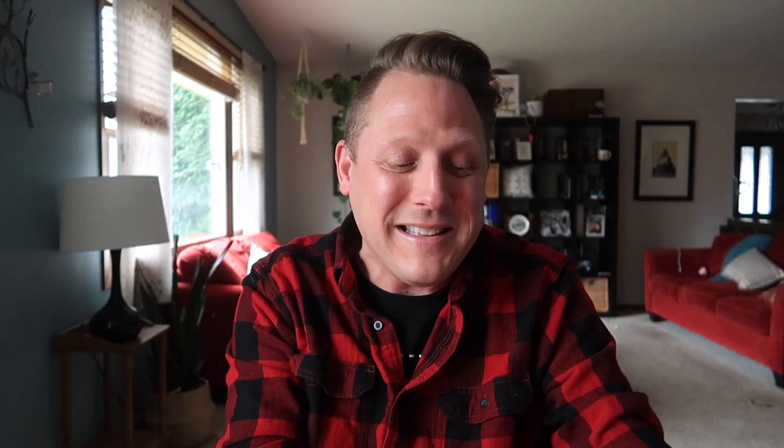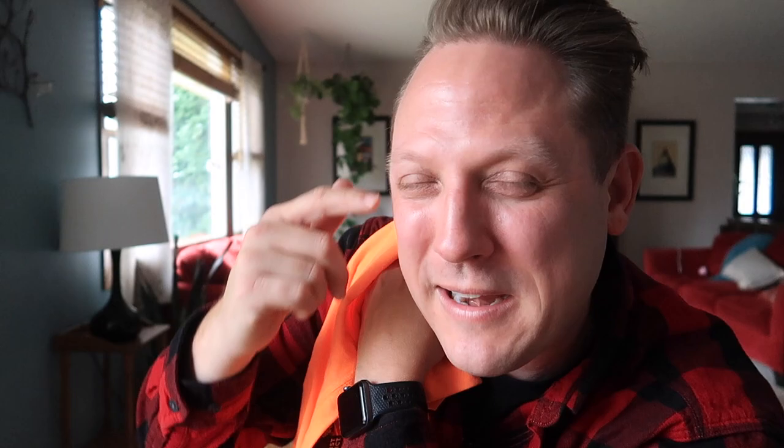I'm guessing this is ROT13, which is a geocaching code — it's the way people decrypt hints. I just got my handy dandy laptop and I decrypted it. You know what it means? It means 'geocaching' — it's good for the brain! If you're interested in a geocaching tee, go to geocachingtees.com. You can subscribe there and get a geocaching t-shirt sent to you every month. If I wore this at events, it would certainly have a lot of intrigue.